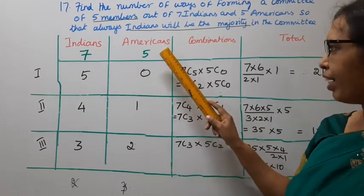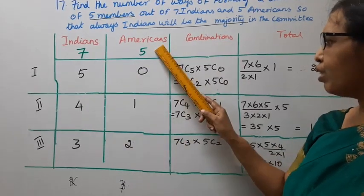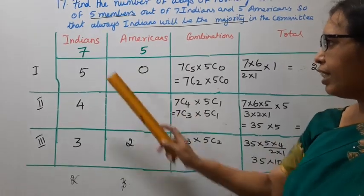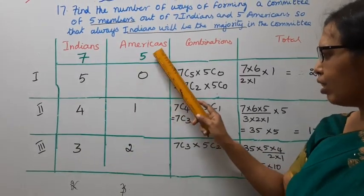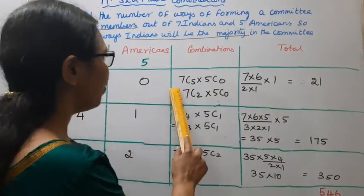The three combination expressions are: 7C5 × 5C0, 7C4 × 5C1, and 7C3 × 5C2. These are the 3 ways we need to calculate.